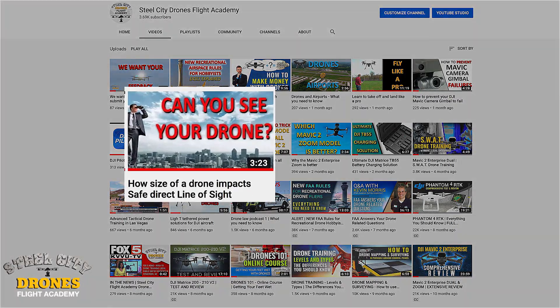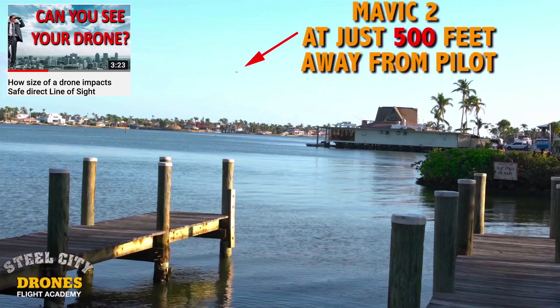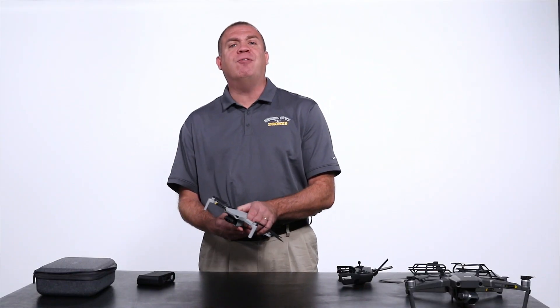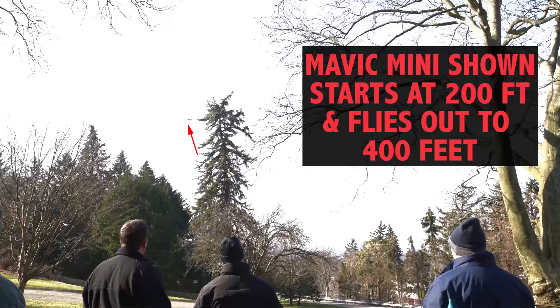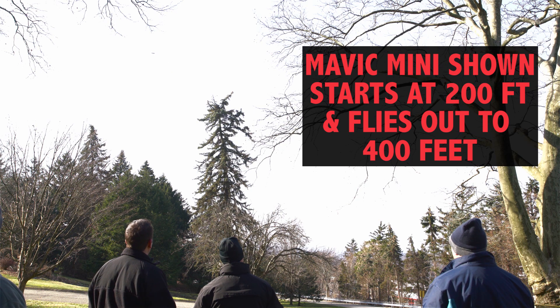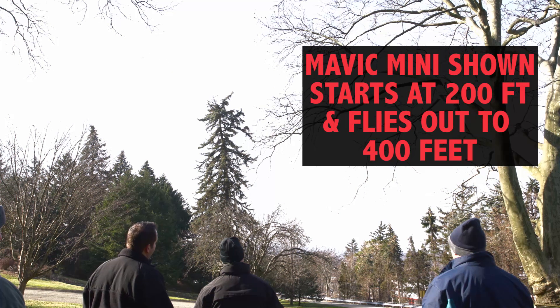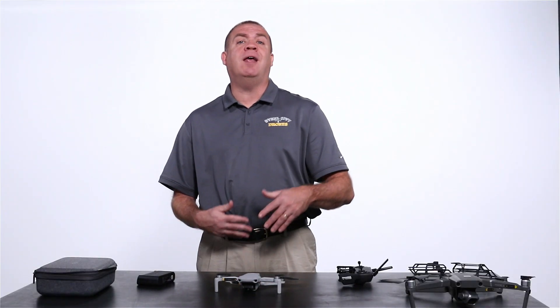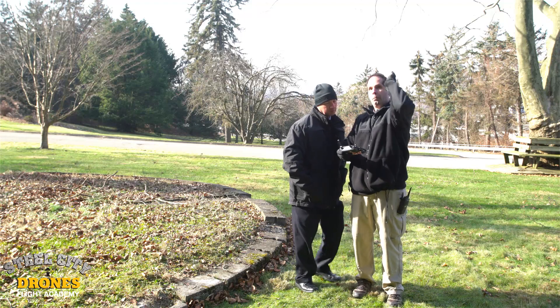We obviously have to fly within FAA line-of-sight standards. If you take a look at some of the other videos we made on 'can you see your drone' and reasonable line of sight, in our testing we found that this aircraft — we start losing sight of it around 300 feet at the maximum. Past 300 feet you're going to start not being able to see the orientation of the drone.